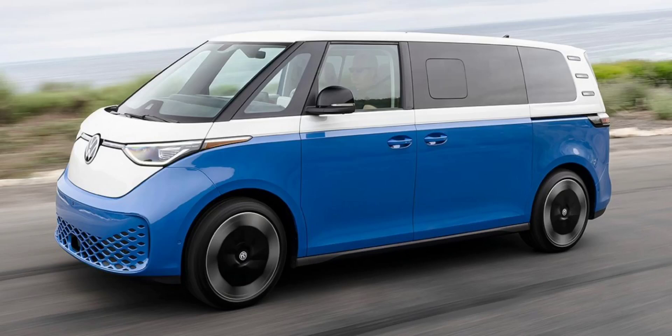The Volkswagen ID.Buzz, an electric minivan with retro styling reminiscent of the iconic VW bus, has finally made its way to the United States. American buyers can now configure and order their vans through Volkswagen's online configurator.